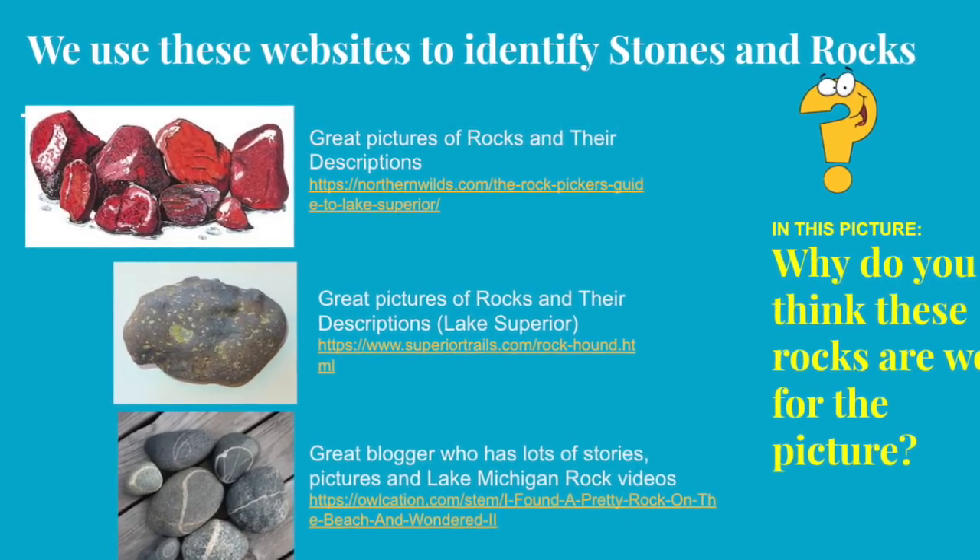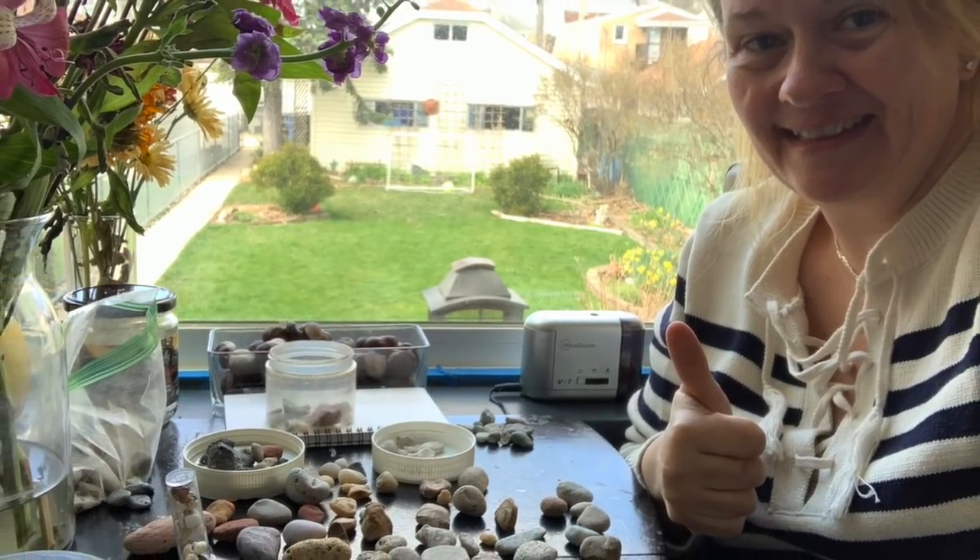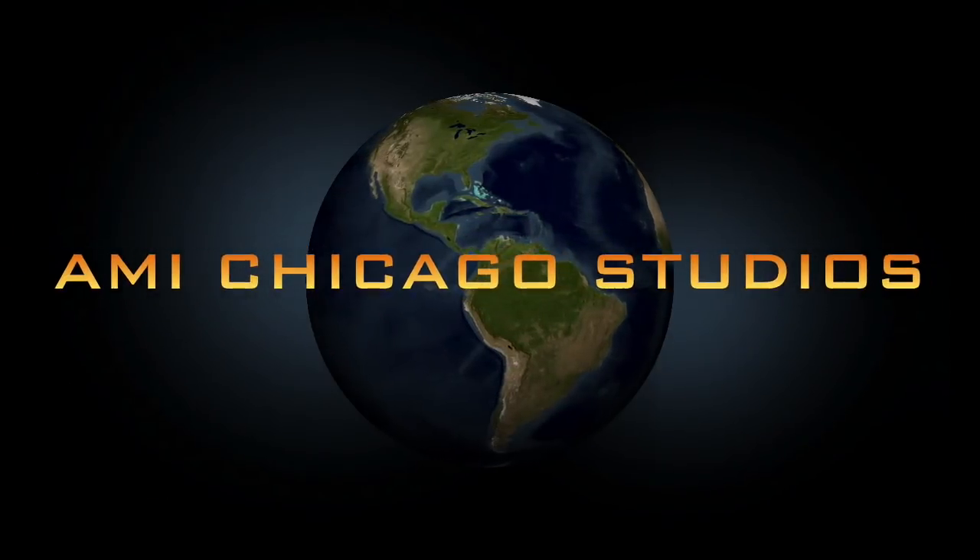We used these websites to identify different stones and rocks. I hope you enjoyed our rock collection as much as we enjoyed sharing it.